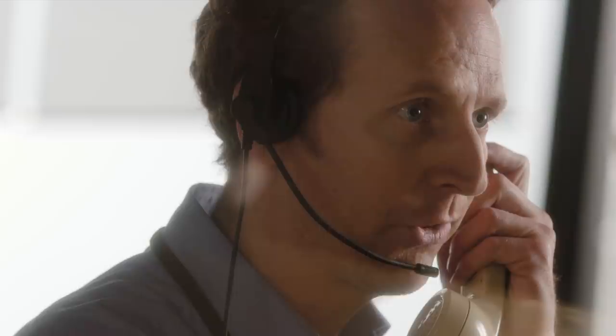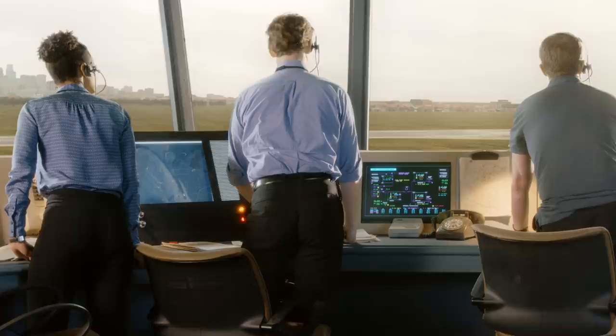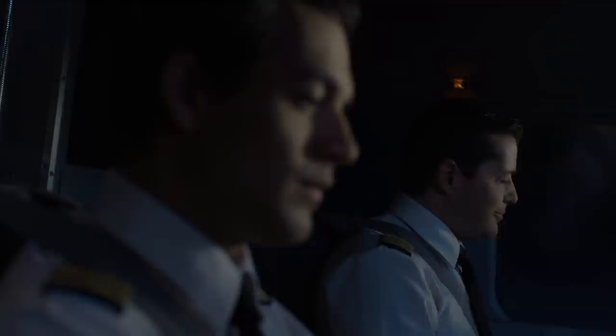Crash — runway 06. Emergency, runway 06. KLM Cityhopper 433 has crashed in full view of Amsterdam Schiphol airport control tower.